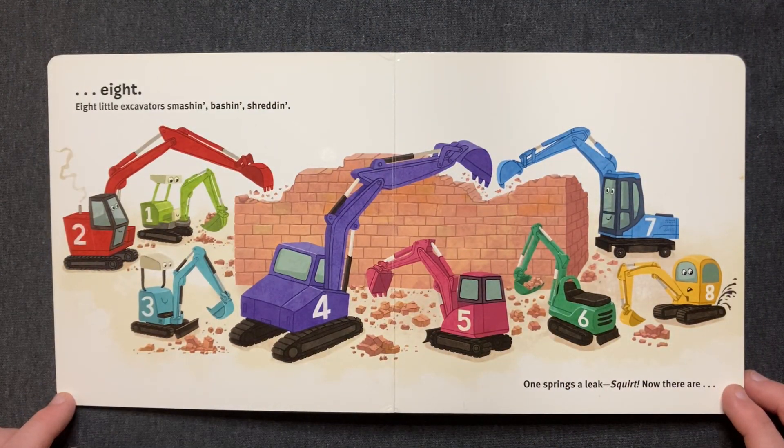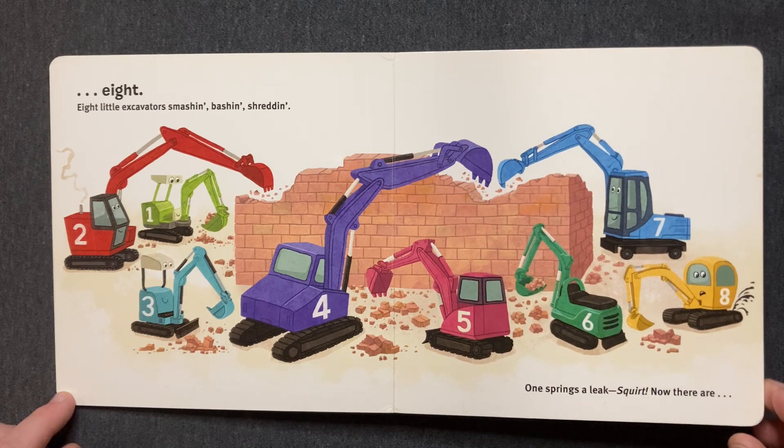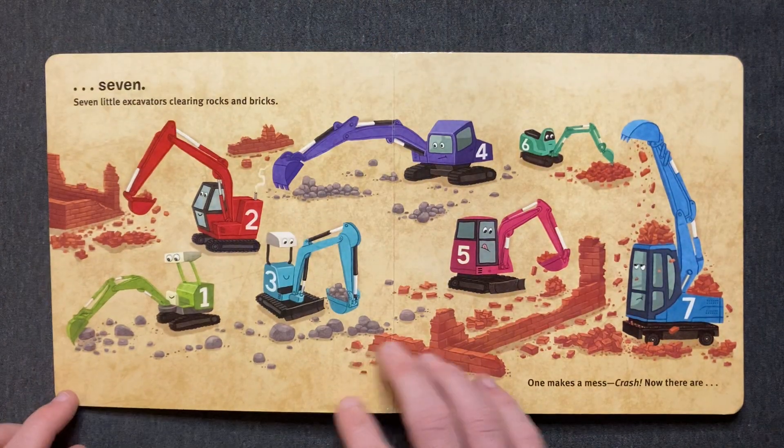Eight little excavators. Smashing, bashing, shredding. One springs a leak. Squirt! Now there are seven.